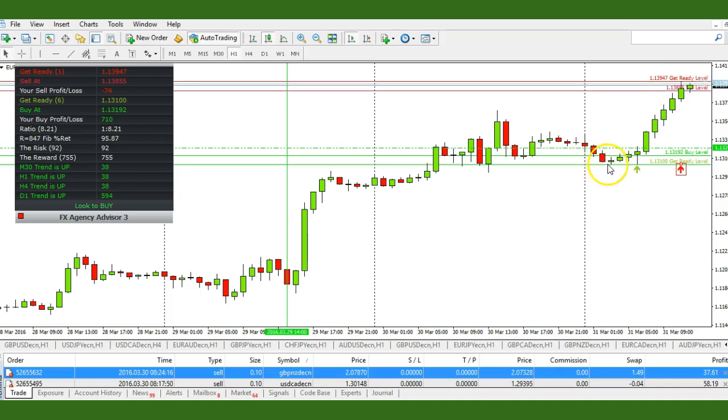Using price action, our one-hour scalp system, and combining this with the FX Agency Advisory 3, we have plenty of tools to be able to take a trade.